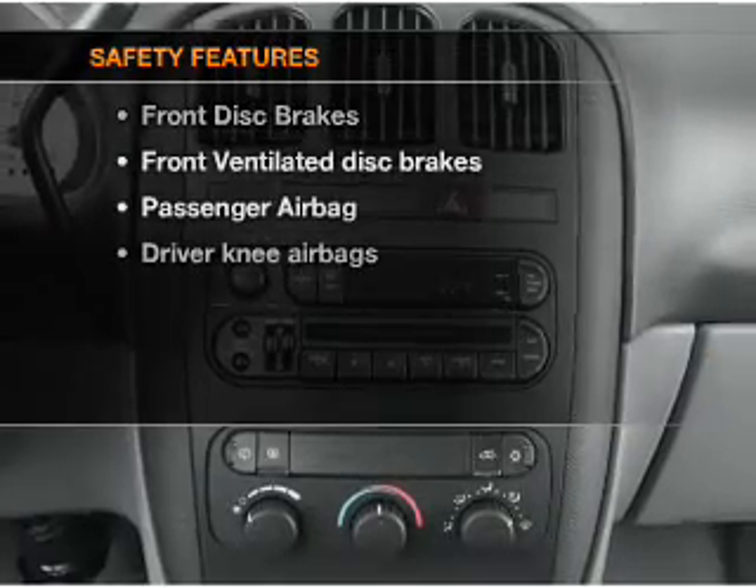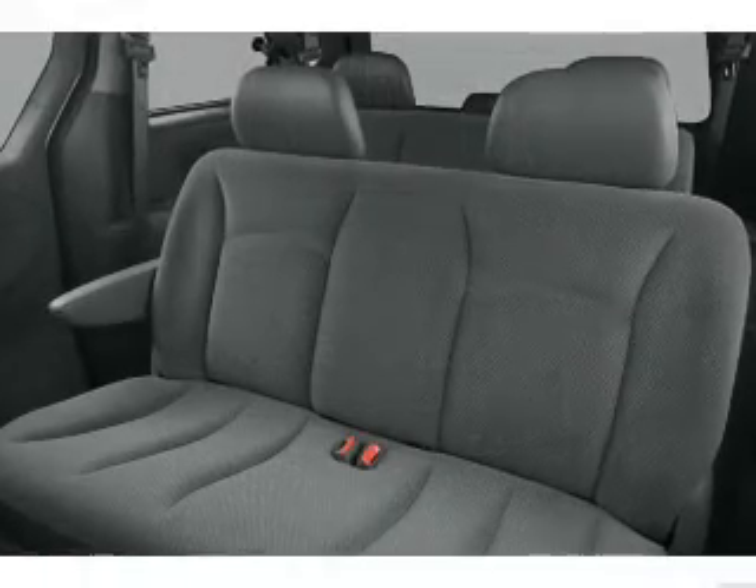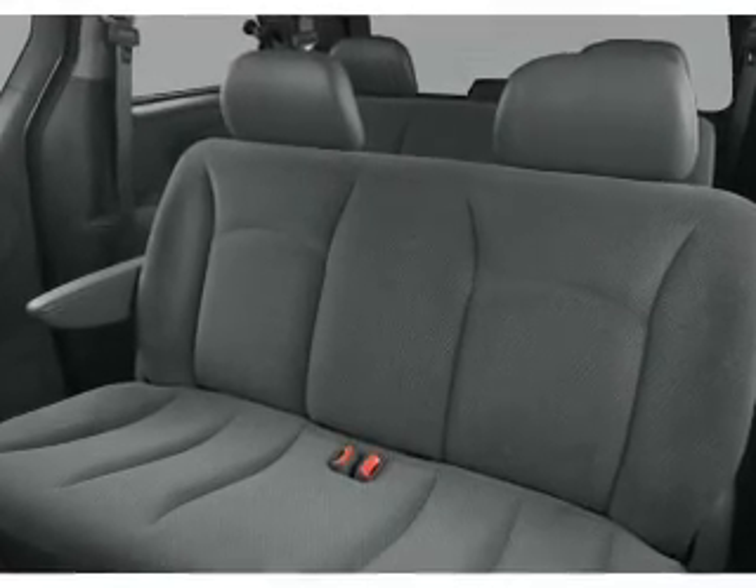If safety is a high priority, rest assured knowing that these top safety components are included. Front ventilated disc brakes, passenger airbag.